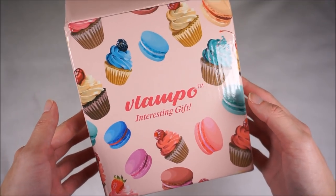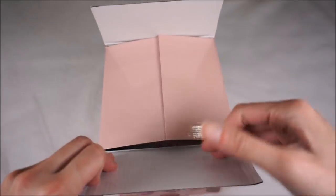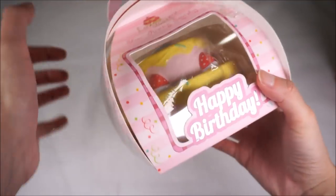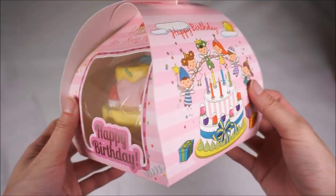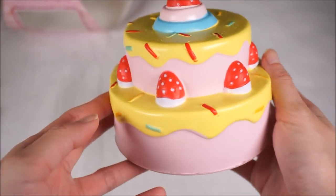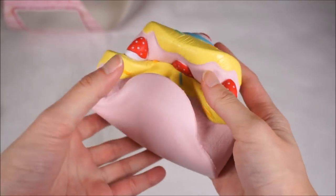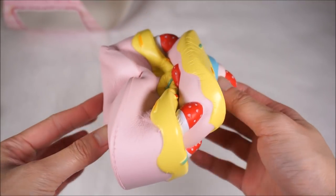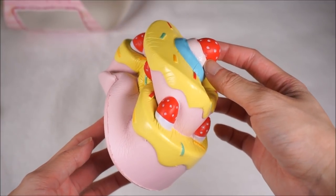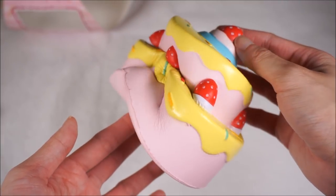So last time I showed you guys the Vlampo cake squishy and this time I got it in another color. I've opened it already but I didn't actually open the squishy itself. It comes in the really pretty packaging like last time. It has like a baby powder or peach scent to it - I'm not too sure what scent this is but it smells really good. And there's like a poof of air when I squish into it. It's so soft and so slow rising - it doesn't even look like it's going to rise.